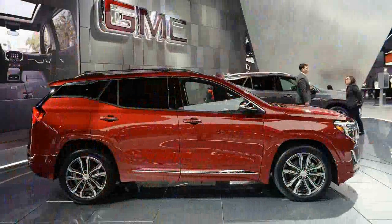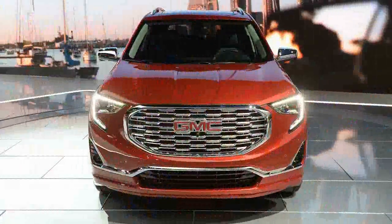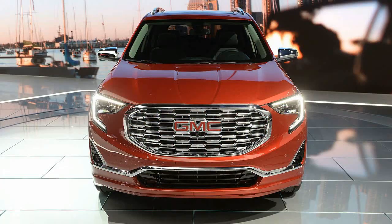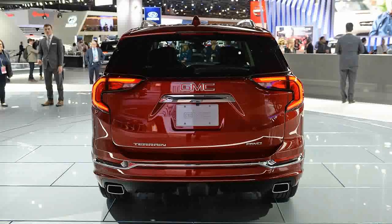The 2018 Terrain looks to be completely new, and is now built on GM's D2XX platform. It again shares a platform and major components with the Chevrolet Equinox, like the 2018 Equinox.